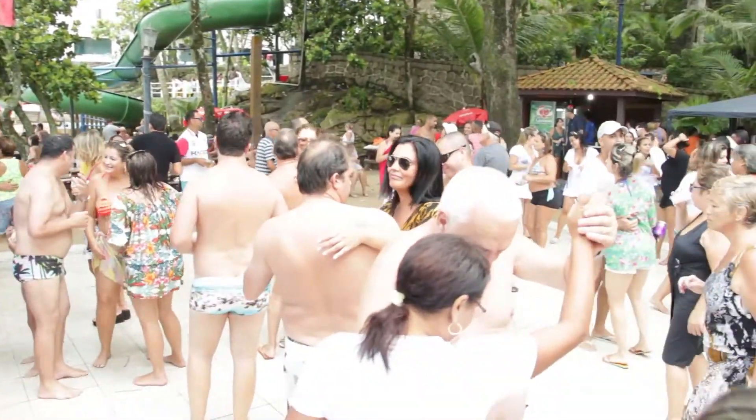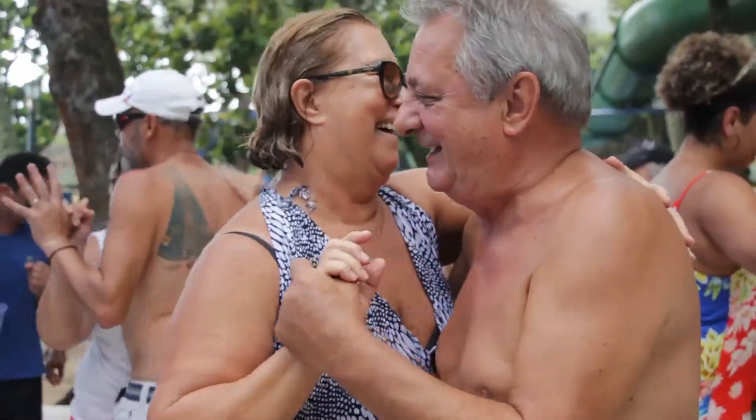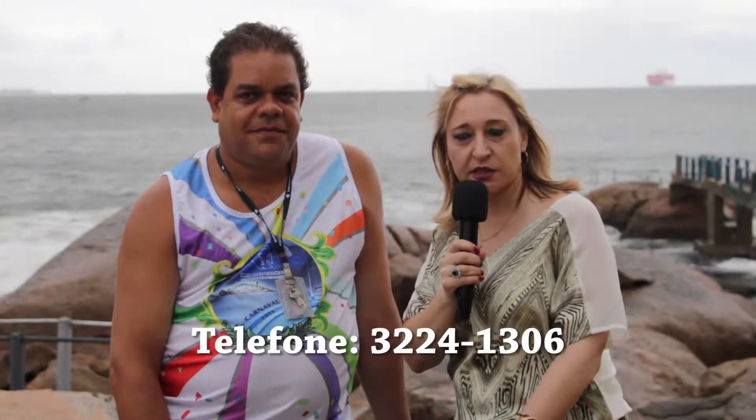Isso vai ser na terça-feira de carnaval, dia 17. O pessoal que estiver com a camisa de carnaval terá chope à vontade durante o evento. As camisas estão à venda aqui no Clube de Pesca com o Beto — tem camisa para todo mundo. Se quiser telefonar para obter a camisa, pode ligar para 3224-1306.